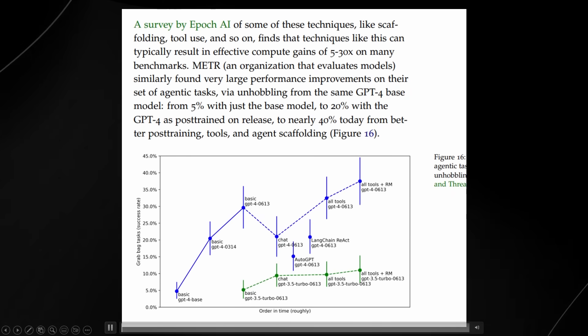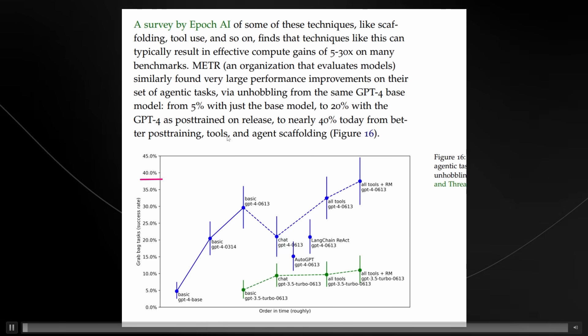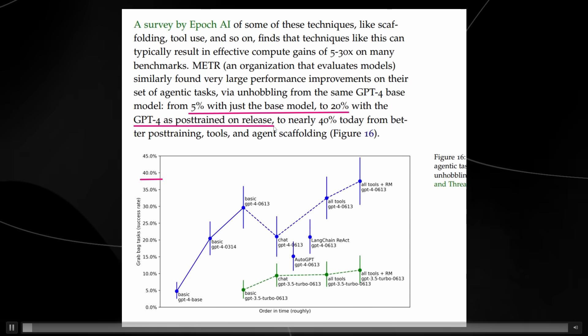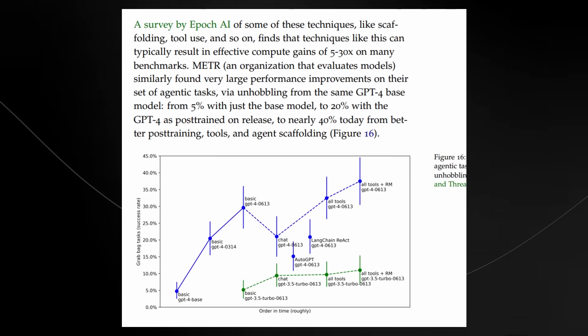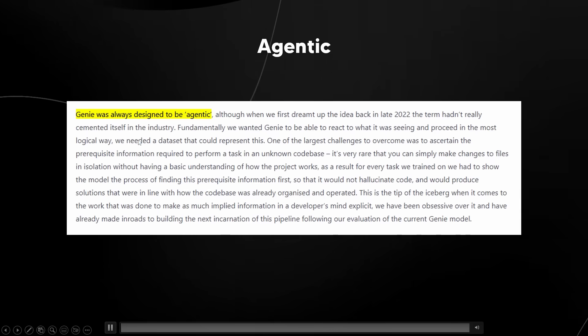You can see here how the base GPT-4 has gained around 40% on its level. It says GPT-4 base model went from 5% with just the base model, to 20% with GPT-4 post-trained on release, to nearly 40% today with better post-training tools and agent scaffolding. So the reason I spoke about this is because it relates exactly to what Cosign Genie are doing.